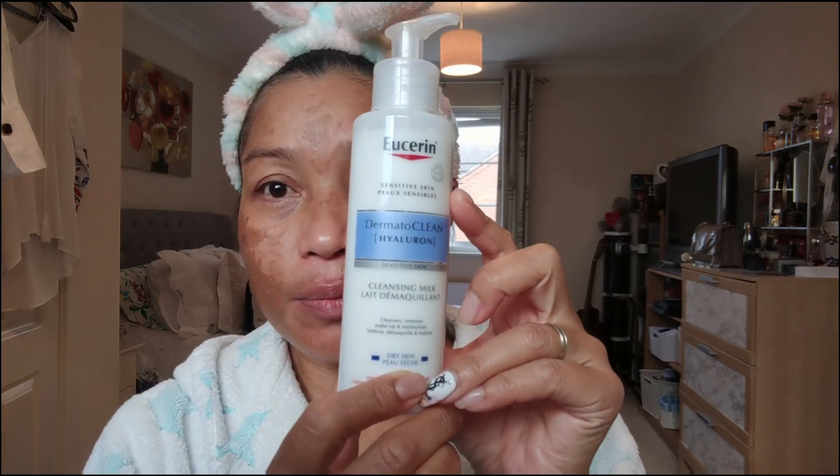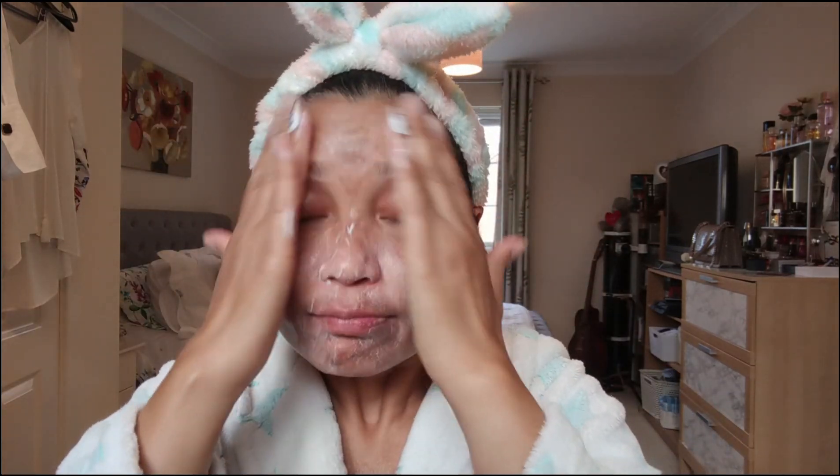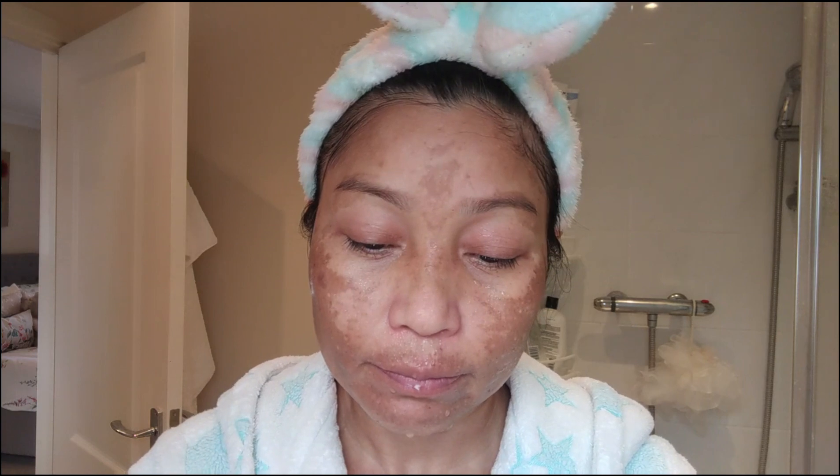Now I clean my face with the cleansing milk from Micellar. I put it on my hand and massage it onto my dry face, then I go wash my face in the bathroom with warm water. Now I clean my face with warm water and then use cotton again to make sure I've cleaned everything off my face before I put the Eucerin cream on.